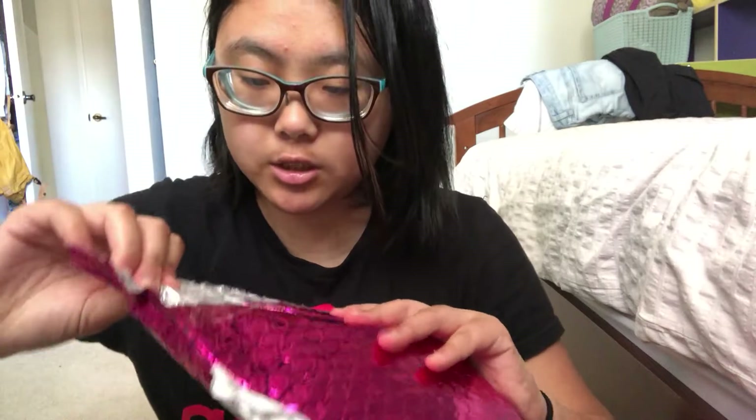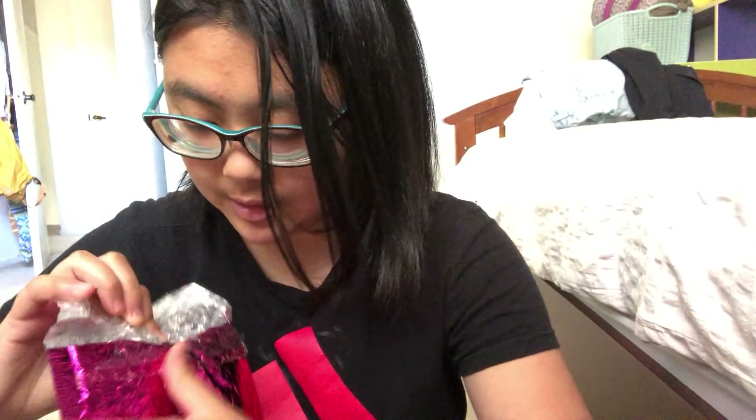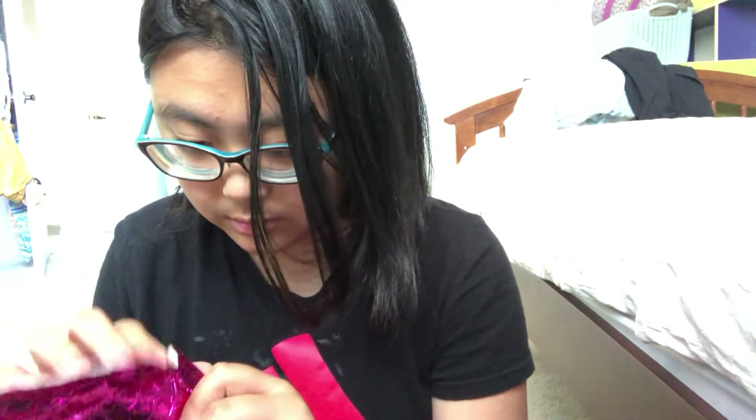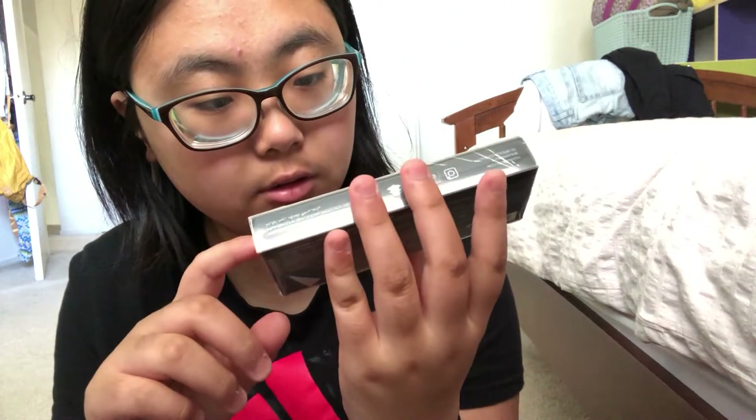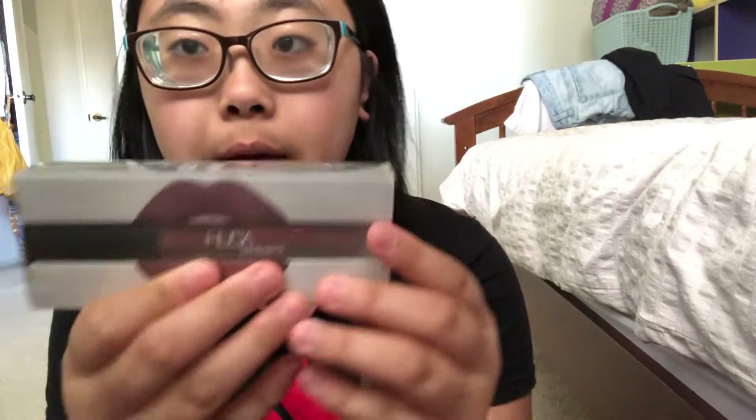I'm gonna be doing a get-ready-for-college video, so y'all better get excited. So the first thing I pull out is the Huda Beauty liquid mat — it just looks like this. And here's the bag.